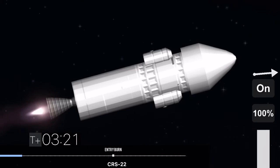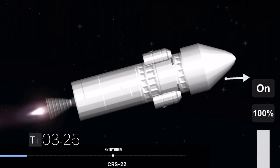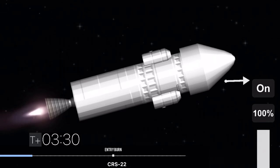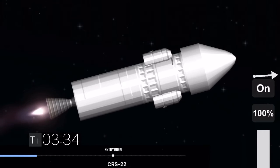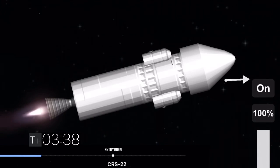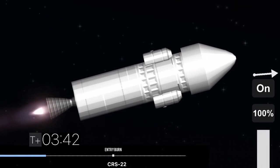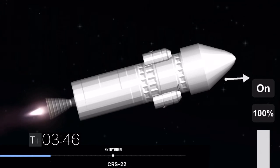Stage one boost back shutdown. If you're just joining us, welcome. You're watching a live webcast for the 22nd commercial resupply mission to the International Space Station for NASA. This is SpaceX's 17th launch of the year, and we are flying a cargo configuration of our new Dragon spacecraft. On the right-hand side of your screen is the second stage, which is carrying the Dragon spacecraft into orbit.